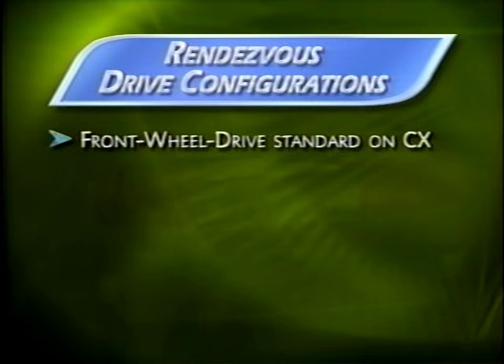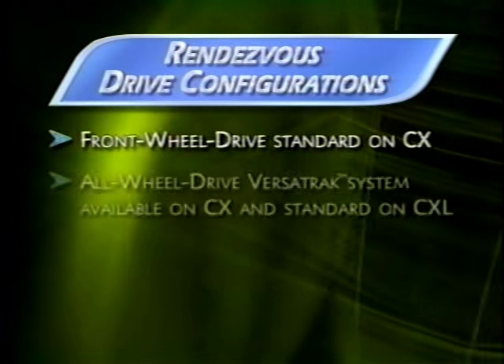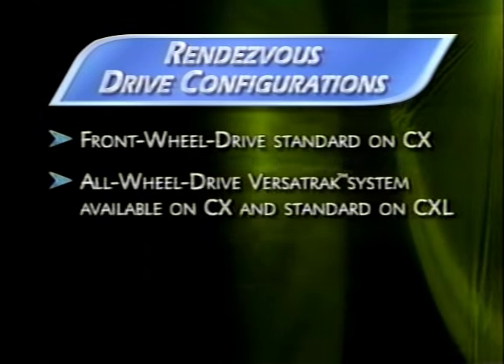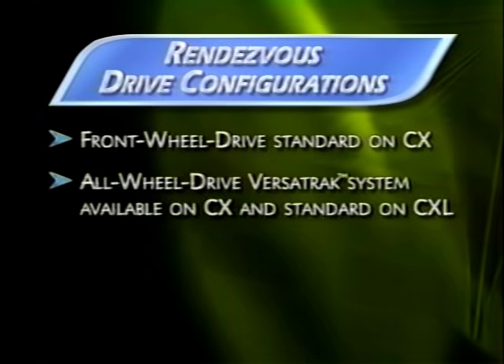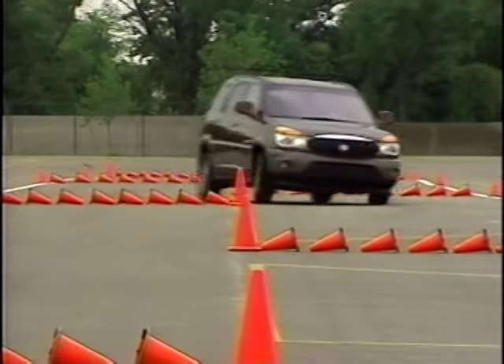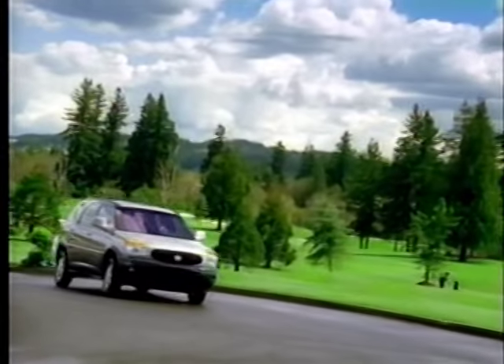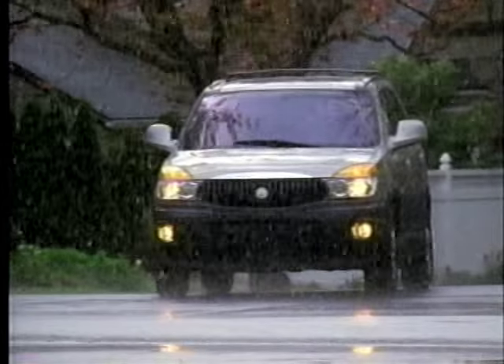Rendezvous offers two drive configurations: front-wheel drive, standard on the CX, or an all-wheel drive Versatrac system, available on CX and standard on CXL. Each drive configuration delivers impressive control during even the most challenging driving conditions. Rendezvous has a luxury sedan ride you'll want to demonstrate to your customers on a variety of challenging road surfaces.